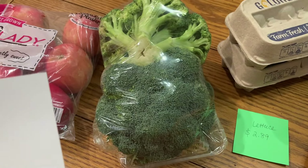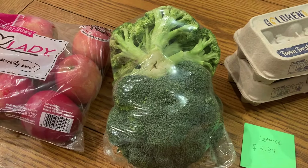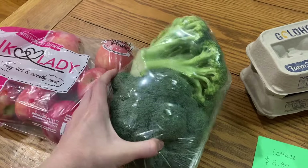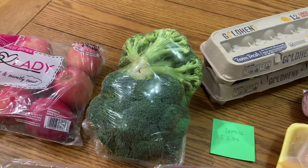Broccoli was $1.79 back in 2019 and now it is $2.70. These are pretty nice big ones. I don't know exactly how much I got before, but I got a package similar to this, so as far as I can tell that's very similar to what I got.